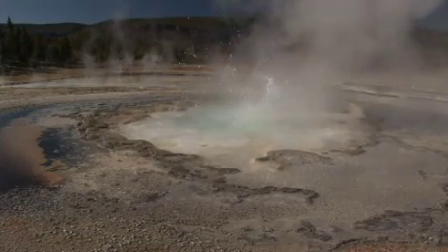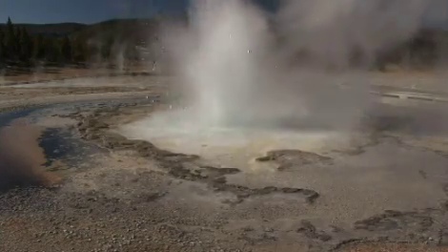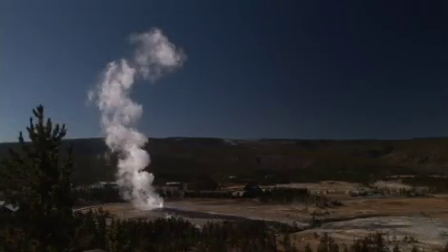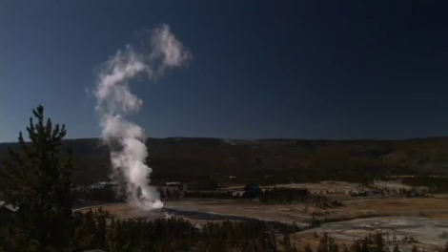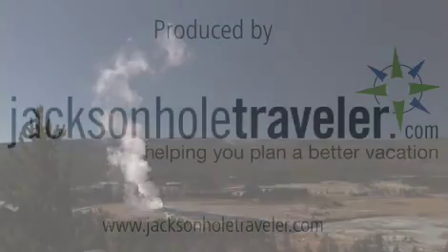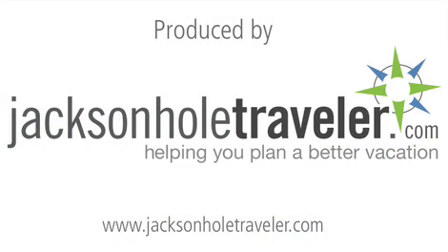If you have a small window of time, consider a commercial tour to Yellowstone so professional guides do the driving while you snap pictures and take in the scenery. There's so much to see, but exploring is half the fun. For more information, visit JacksonHoleTraveler.com, where we give you the local insight to help you plan a better vacation.